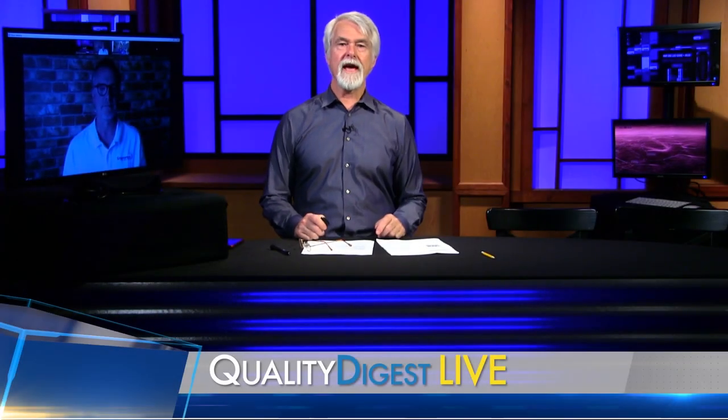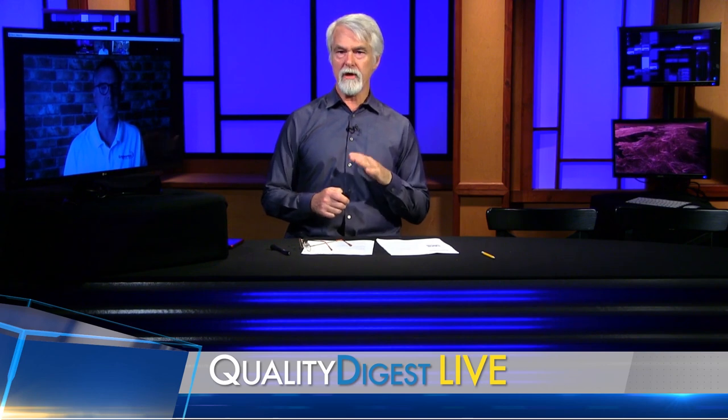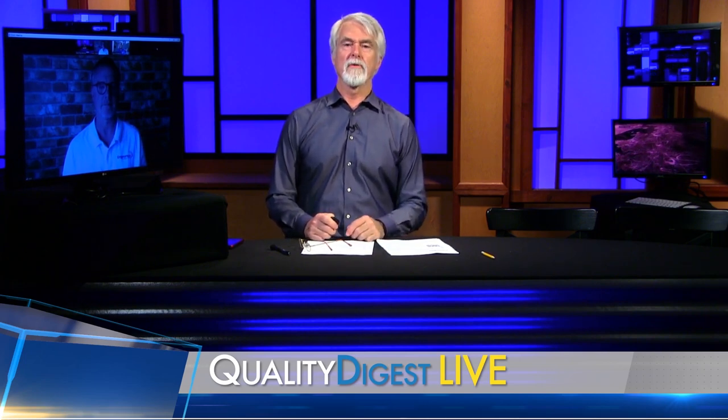This week on QDL, we look at a COVID-19 workplace app that not only makes your workplace safer, but also helps prove compliance to new OSHA COVID-19 guidelines and more. Find out more about that when we come back.